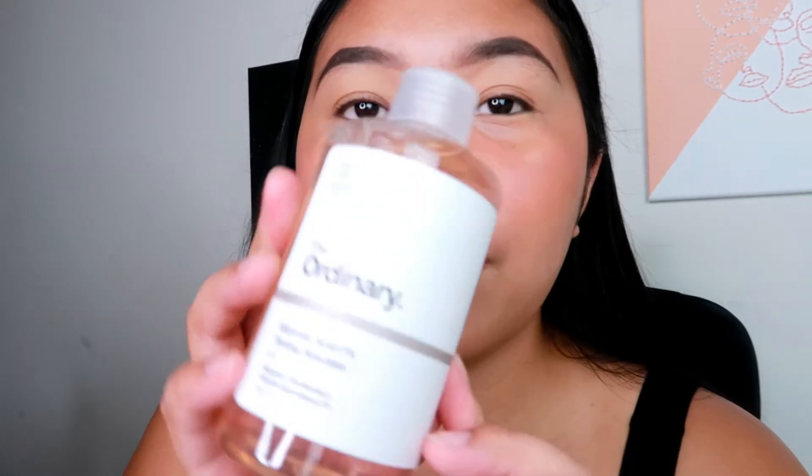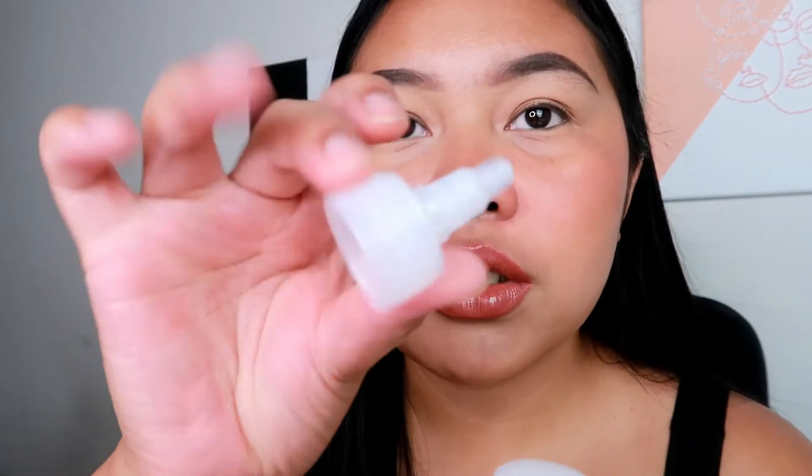I also have three Ordinary products from Ulta. So this is the Ordinary Glycolic Acid 7% Toning Solution. I just ran out of my Pixi Glow Toner, and I heard a lot of good things about this toner so I'm going to give it a try. I will definitely update you guys if it's good or not, because my skin has been really good lately since I changed my whole skincare. I can't wait to use this.